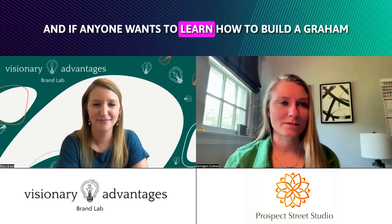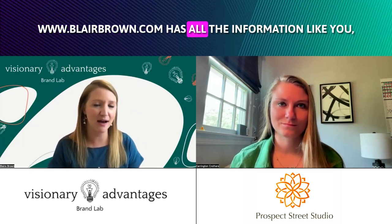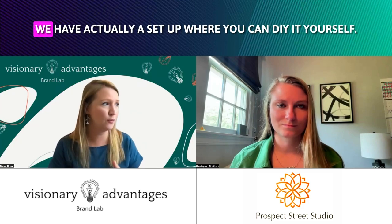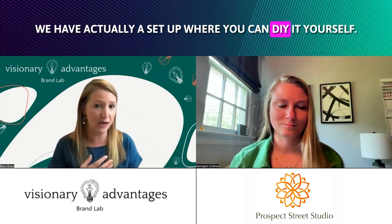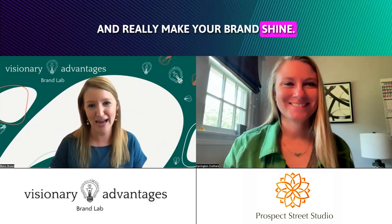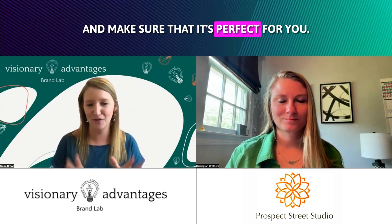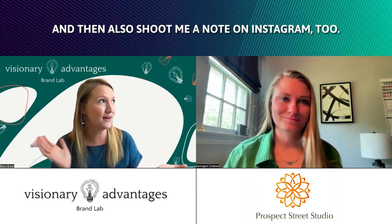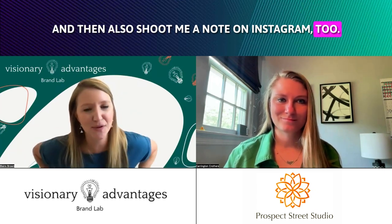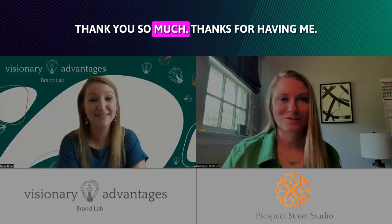Awesome. And if anyone wants to learn how to build a brand guide or talk to Blair about it, how can they get in touch? Go to my website, visionaryadvantages.com. We have a setup where you can DIY it yourself if that's where you're at, or my team can take it off your hands and we'll go super nerdy and really make your brand shine — diving into every single aspect to make sure it's perfect for you. Also shoot me a note on Instagram; my handle is @HeyItsBlair Brown. Perfect, this was amazing — thank you so much. Thanks for having me.